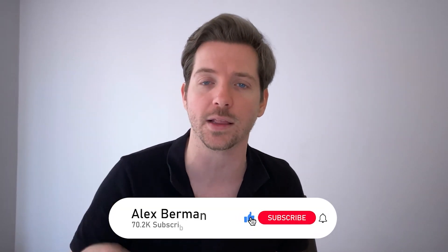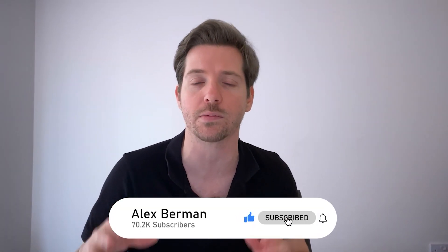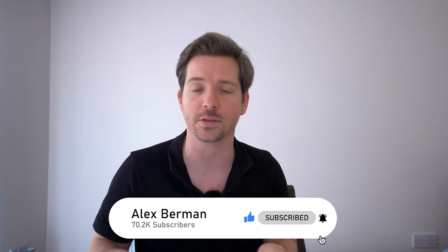Thanks for watching the video. Be sure to smash that like button to encourage this type of content on YouTube. Subscribe for more videos like this, and I'll talk to you soon. Thanks for watching. I'm Alex Berman.